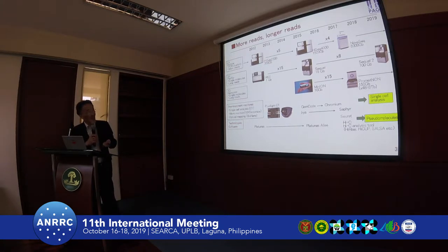PacBio is a recent sequencer, and with it, almost more than 20 kbp sequences can be reliably obtained. So this is a typical long-read sequencer.